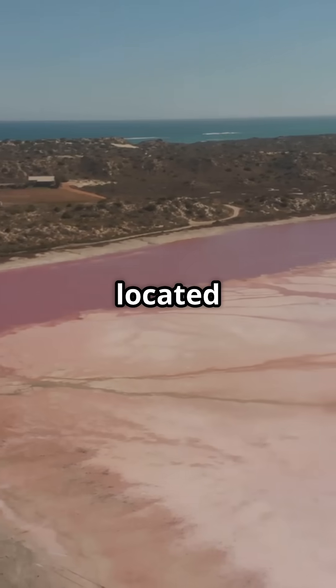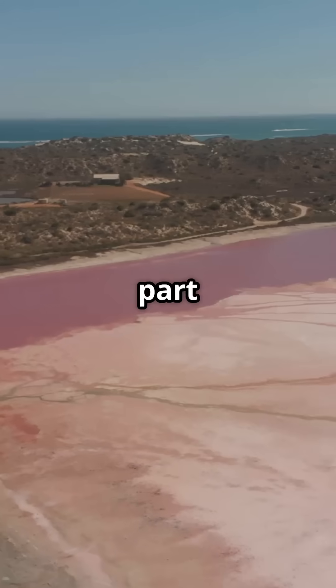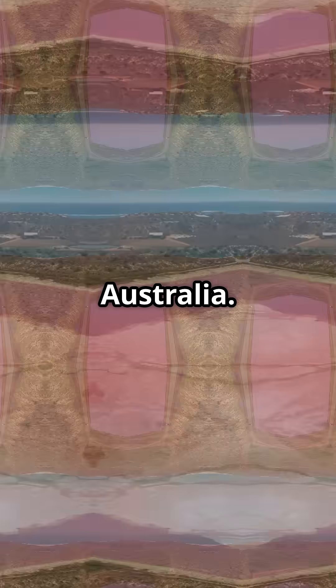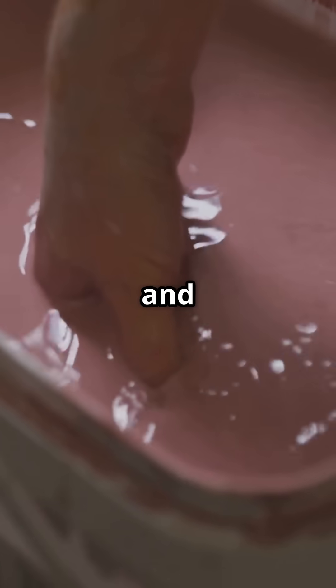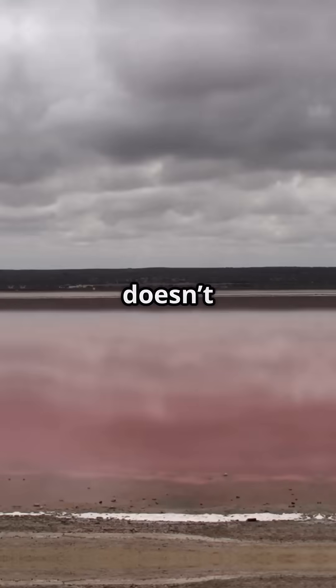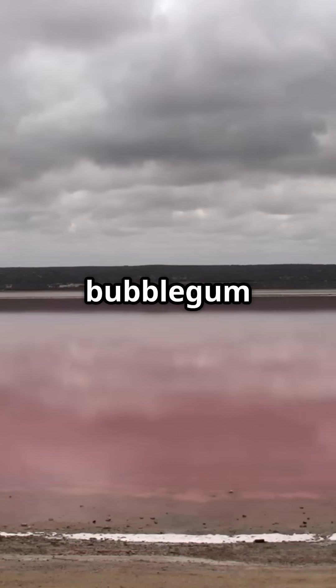Lake Hylia is located on Middle Island, part of the Raychurchi Archipelago off the coast of Western Australia. What makes it so special? Its water is naturally bright pink, and it stays that way even when you scoop it into a container. It doesn't fade — it just stays bubblegum pink.